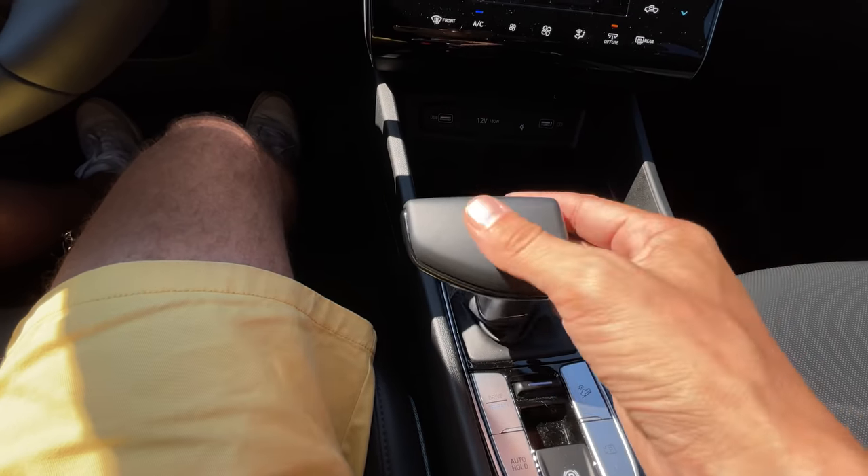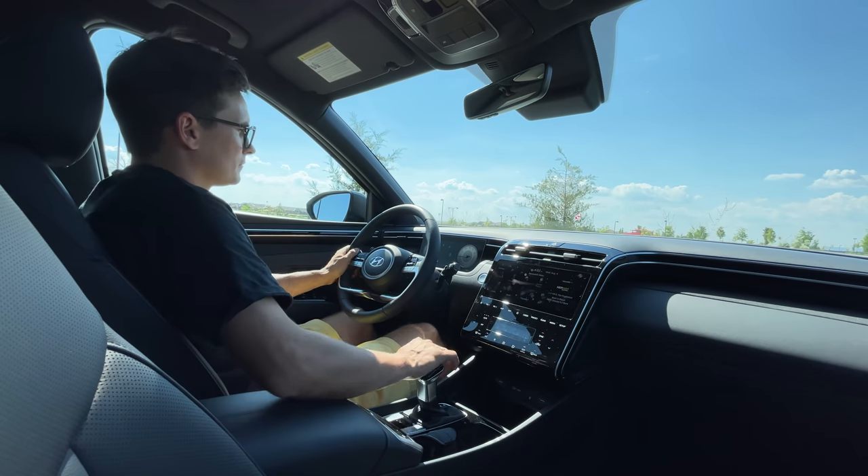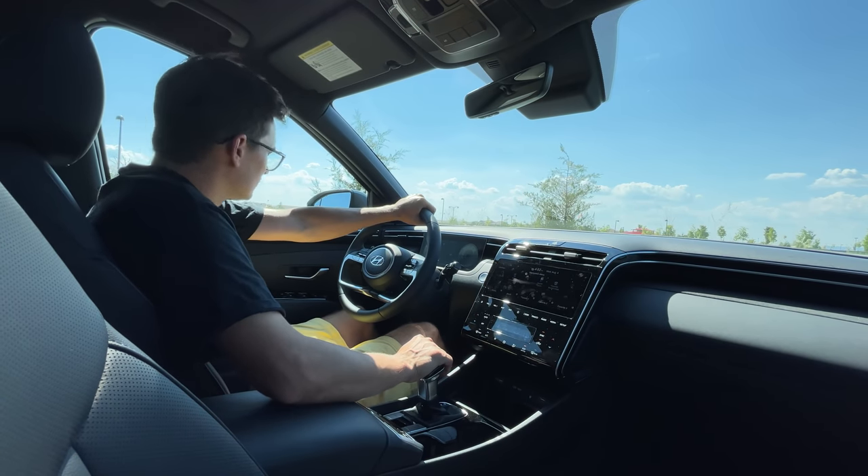We've got it on the shifter too. The shifter is actually so nice to rest your palm on. Having a normal shifter is cool. Great job, Hyundai.